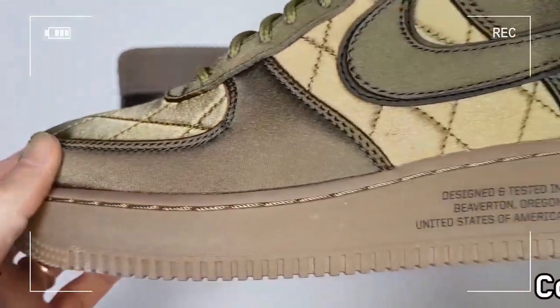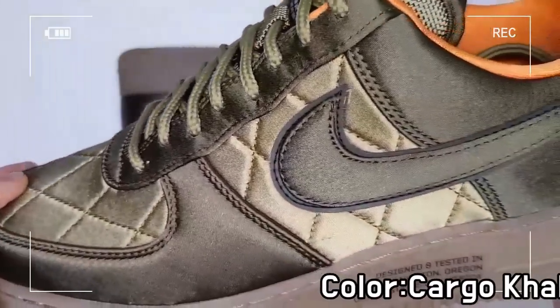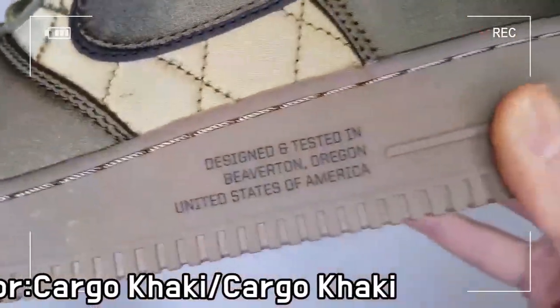The low cut silhouette creates a classic look and non-marking rubber in a refined foxing design delivers excellent traction and durability.